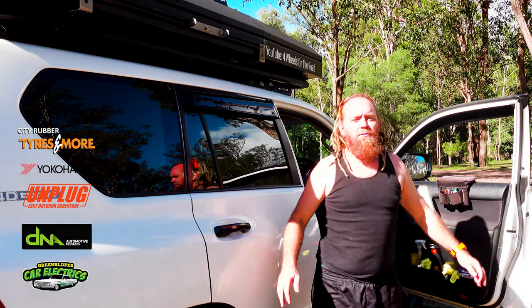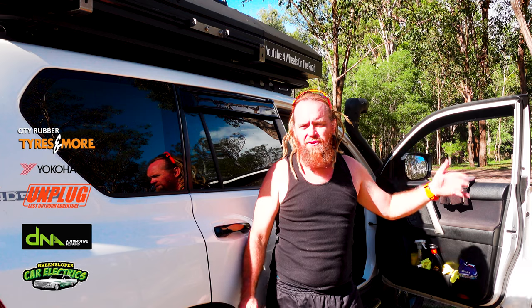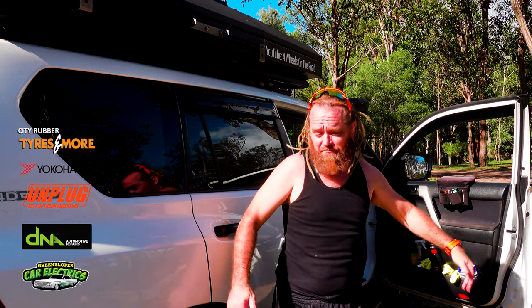G'day, Shah here once again with 4WheelsOnTheRoad, helping you get the most out of your time away. On this trip away, we're down here at Flanagan's Reserve, just down the bottom of Mount Barney. We're just going to check out the area here and just chill out for the weekend. So let's go check it out!